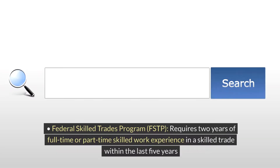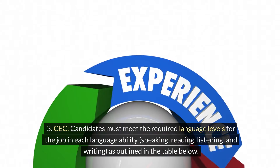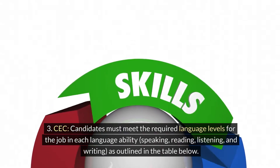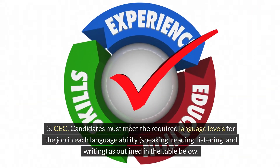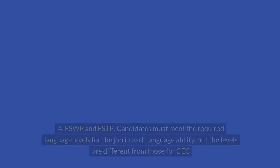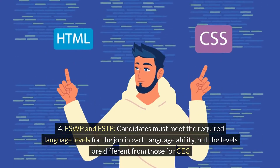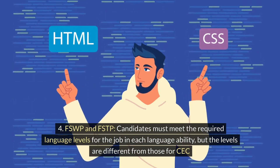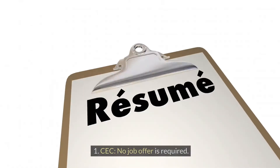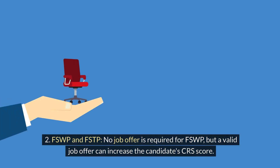Regarding language skills, CEC candidates must meet the required language levels for their job in each language ability — speaking, reading, listening, and writing. FSWP and FSTP candidates must also meet required language levels in each ability, but the levels differ from those for CEC. For job offers, the CEC has no job offer requirement.